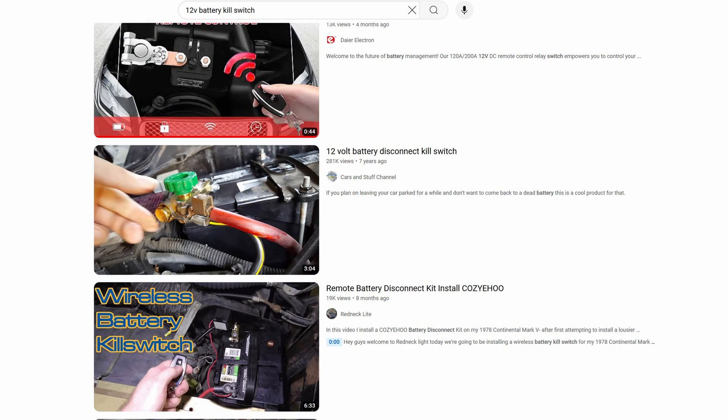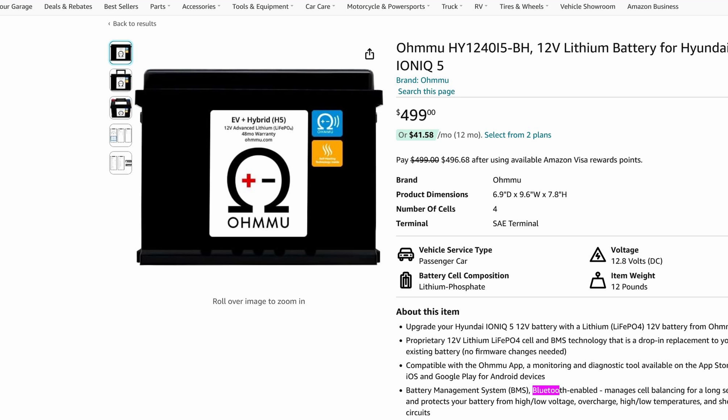12V kill switches have existed long before EVs. Almost every consumer car runs on a 12V battery, and the IONIQ 5 is no exception. The huge battery under your car is for the motor; everything else — the steering, AC control, radio, lights, etc. — runs on the 12V. There's even a fancy 12V battery pack from OMU that you can control via Bluetooth. Using the app, you can tell it to charge the 12V battery when it's low, or discharge it to power up your car. By disabling the discharge, the car no longer has power to boot up.